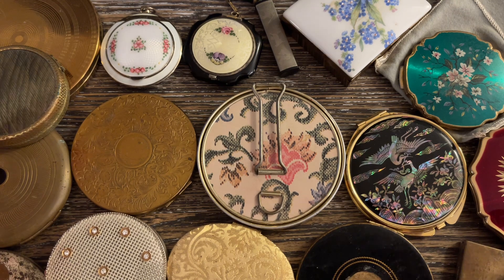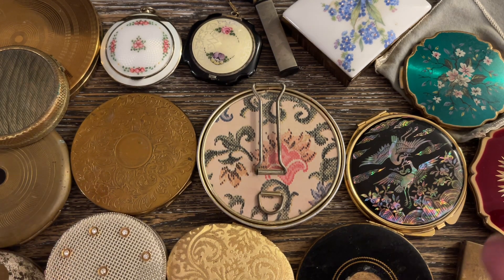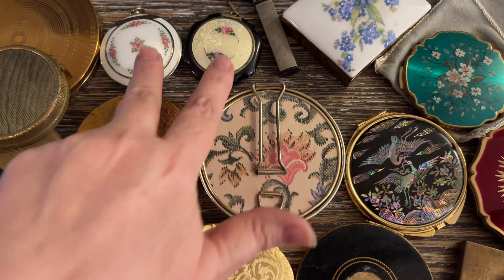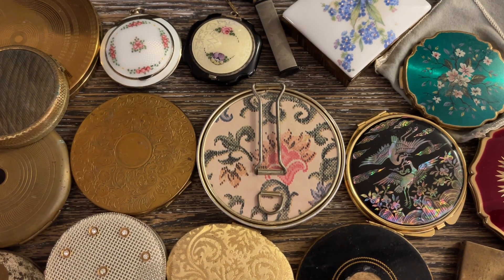I have tons of compacts and it's not because I collect them. It's because for some reason or another, they just get associated with jewelry a lot. I'll buy jewelry bags or jewelry jars or a tray at the auction and compacts are in them. These two I've already shown you in previous videos and these two I did purposely buy. The rest of them I did not. I thought I would share a few things with you today and see if y'all were interested in any of them.